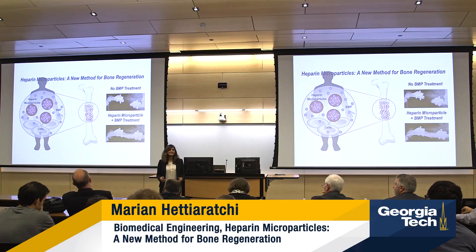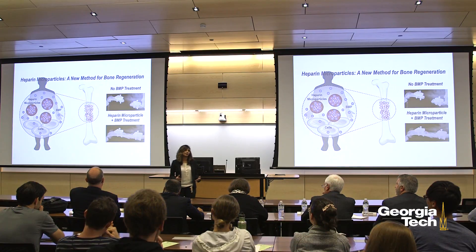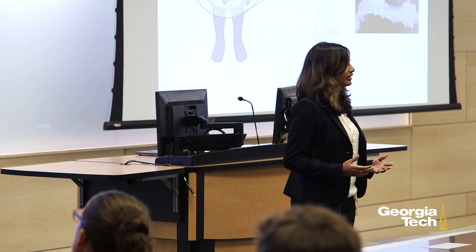Did you know that out of the six million Americans that visit hospitals with broken bones each year, about half a million patients require long hospital stays and are at risk for long-term disability because of severe bone loss?